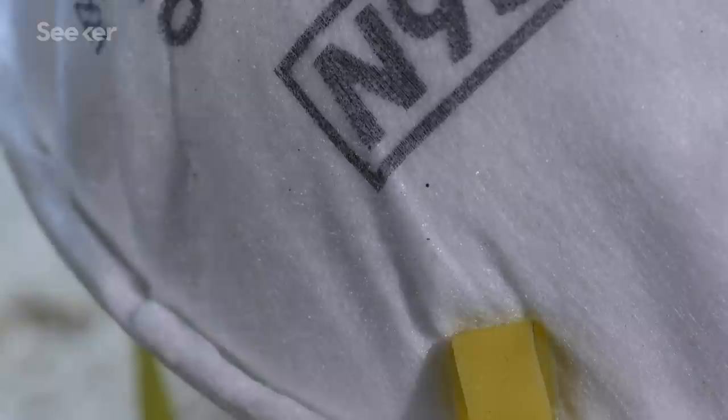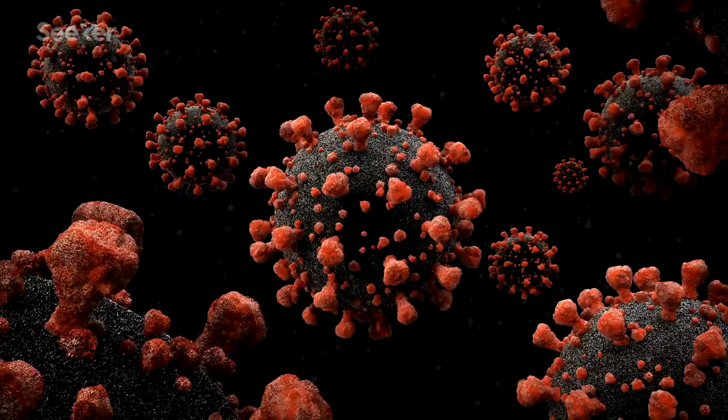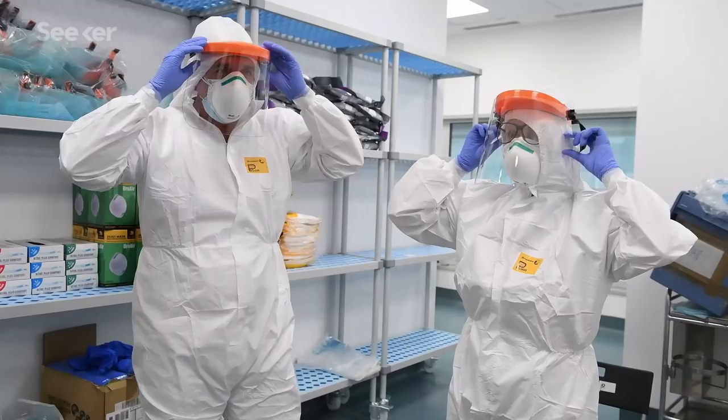This especially applies to N95 respirators, which are specialized face coverings that, when worn properly, filter out 95% of particles down to 0.3 microns in size and can reduce the likelihood of contracting a contagious respiratory disease.